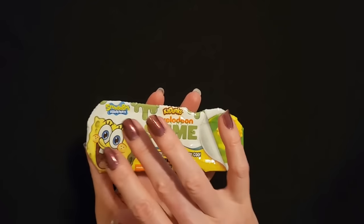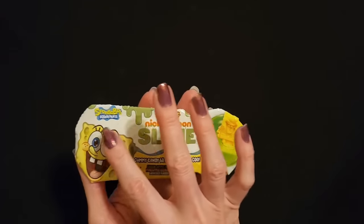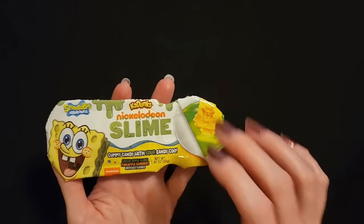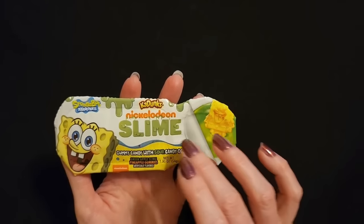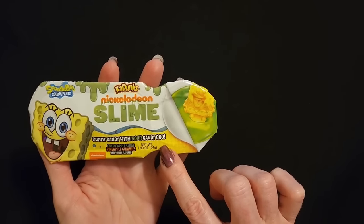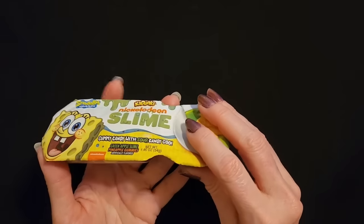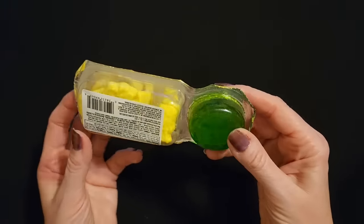Do you remember you could get the little packets of crackers? It was like little Keebler crackers and they had a little cheese dip over here. This kind of reminds me of that. Now this is K-Dunk's Nickelodeon slime — it is gummy candy with sour candy goo. We're not going to be opening all of these, but we may open them as needed. I think we're going to look at this one.